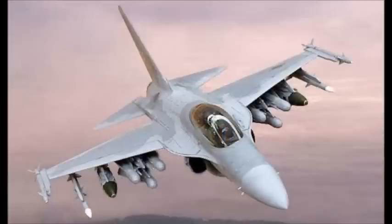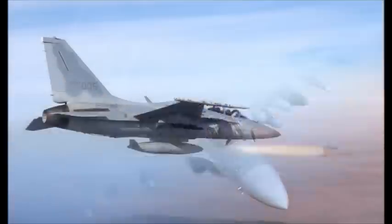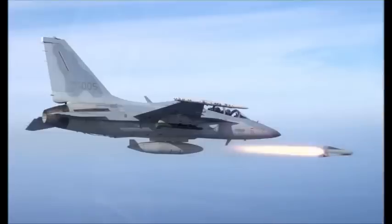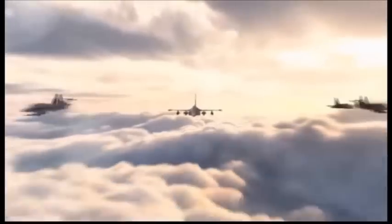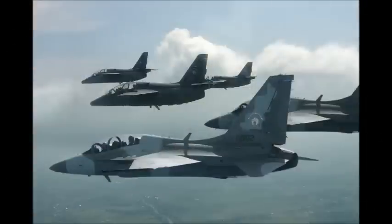The FA-50 is a new light combat aircraft manufactured by Korea Aerospace Industries for the Republic of Korea Air Force. It is a light combat version of the T-50 Golden Eagle supersonic advanced jet trainer and light attack aircraft. Development of the FA-50 combat aircraft began in October 1997.